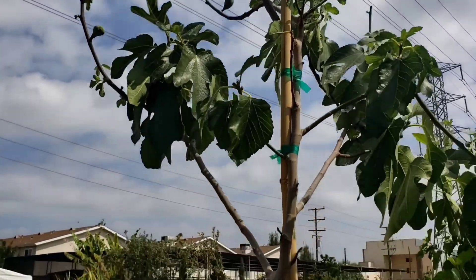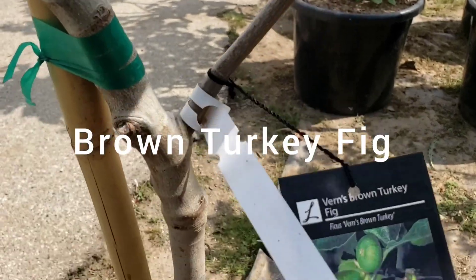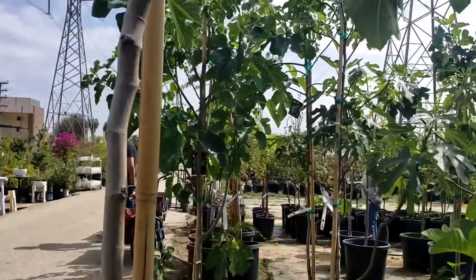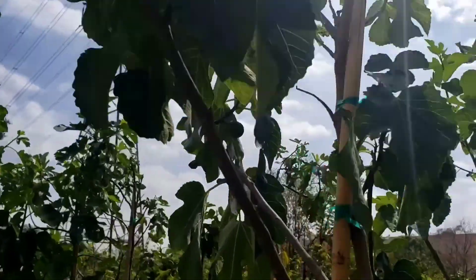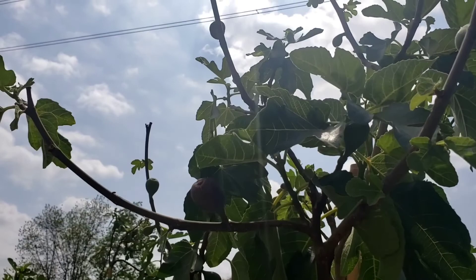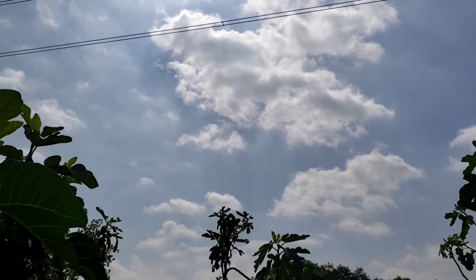Now this next tree is a tree I do have — there's a Brown Turkey fig. And this tree too was loaded with some really nice-looking figs. Really healthy-looking figs. Really healthy-looking trees as well.